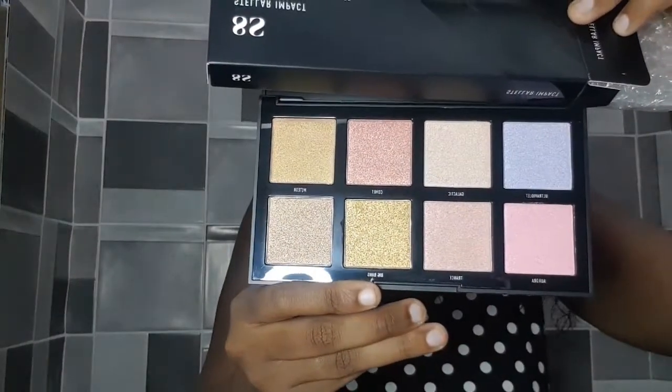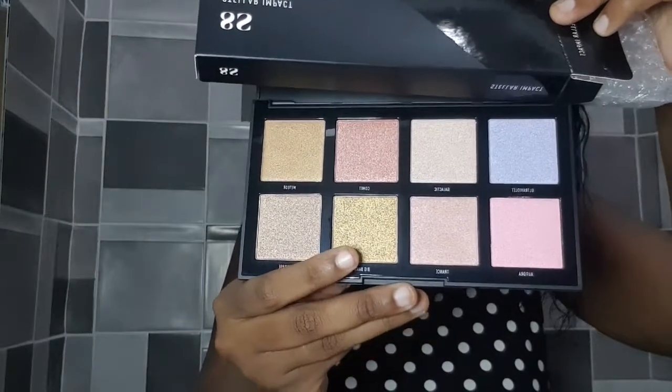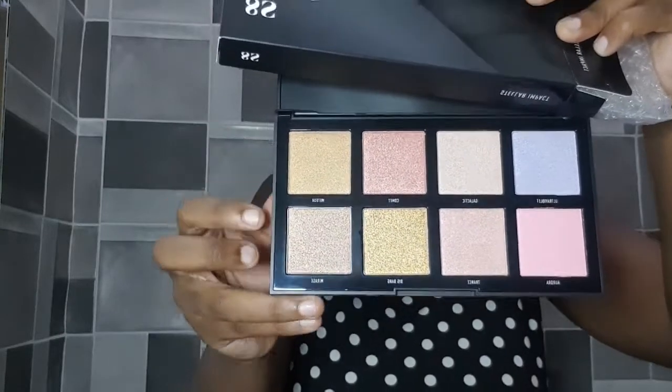I also got a highlighter palette by the brand Morphe. I haven't used it yet — I forgot I had bought it, otherwise I would have used it today. It's a black palette with 'Morphe' written on it, and it has beautiful shades. It can be used on your eyes or for highlighting, and I can't wait to try it — this was one of the things I was most excited to get.